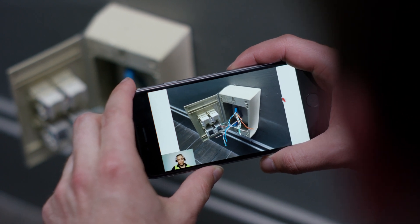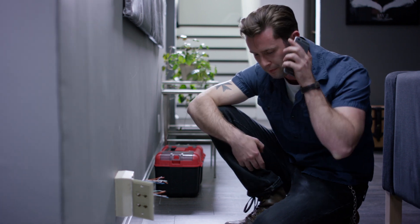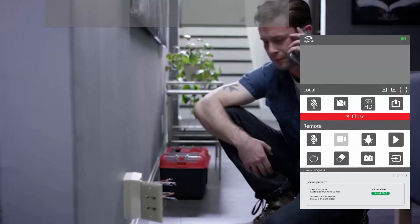No, I should be all set. SiteCall puts the knowledge and expertise of your entire organization in your technicians' hands while they're in the field when they need it most.